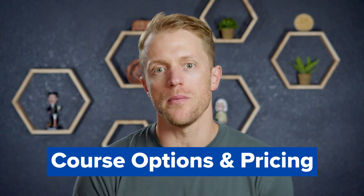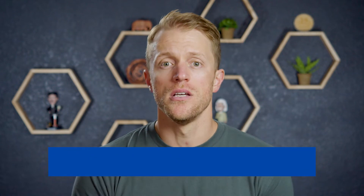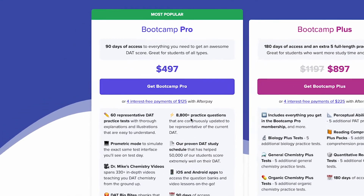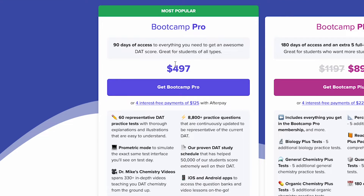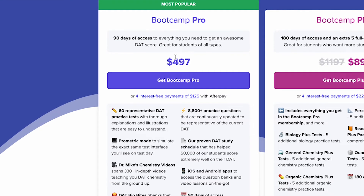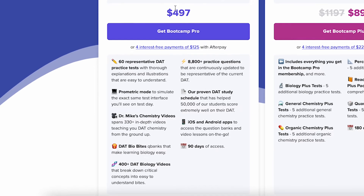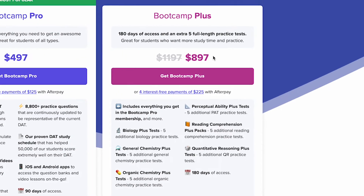So let's get started by quickly talking about the couple of different course options that Bootcamp offers and how much they cost. On the more budget side, you've got Bootcamp Pro, which costs a shade under $500 and gives you 90 days of access to their primary study materials — video lessons, practice tests, the study schedule, just about everything. Then you've got Bootcamp Plus, which is the same as the Pro package but kicks in five additional full-length practice tests and gives you 180 days of access rather than 90 days. That package costs $900.